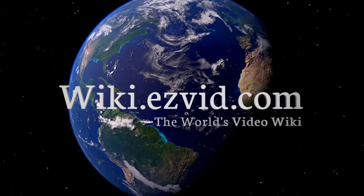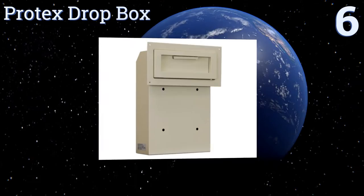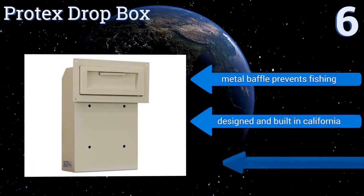At number six, the Protex Drop Box is built to be mounted from the inside of a building with only a strong slot exposed to the outside world. It makes for added security for sure, but it also requires you to cut a sizable hole in your door. A metal baffle prevents fishing and it is designed and built in California, but it is a very bulky option.